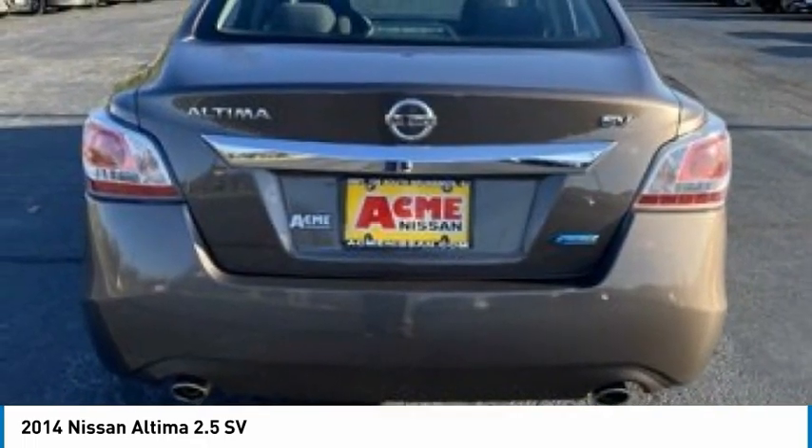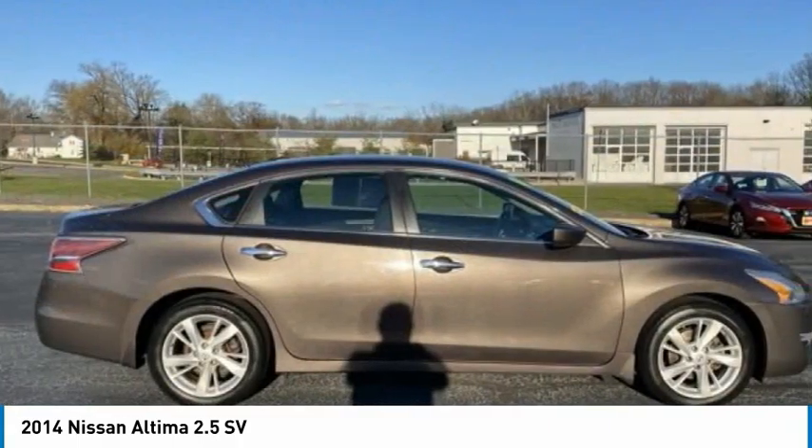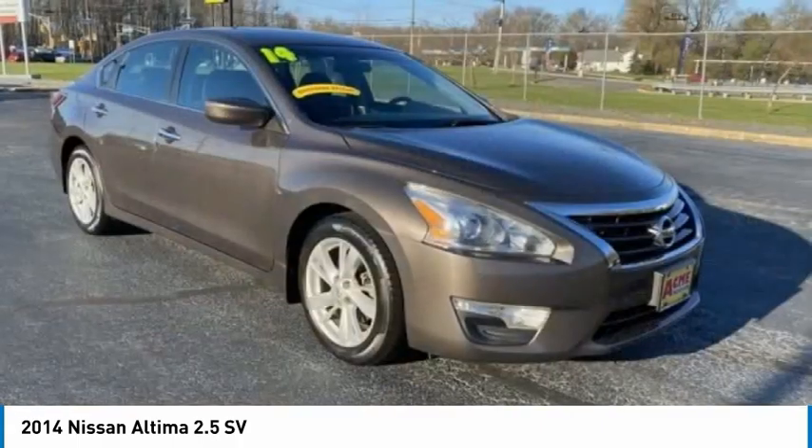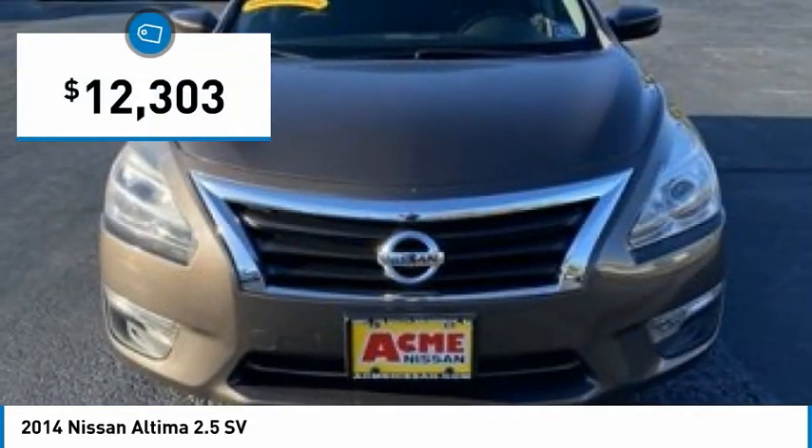Combine that with a powerful engine and standard airbags and over 5,000 quality and performance tests, and you will see the Nissan Altima is made to drive and built to last, and is priced below $15,000.